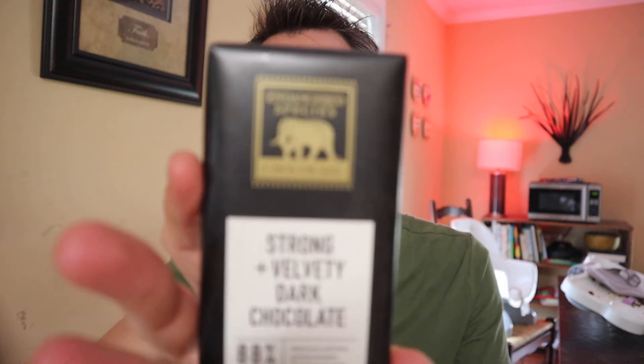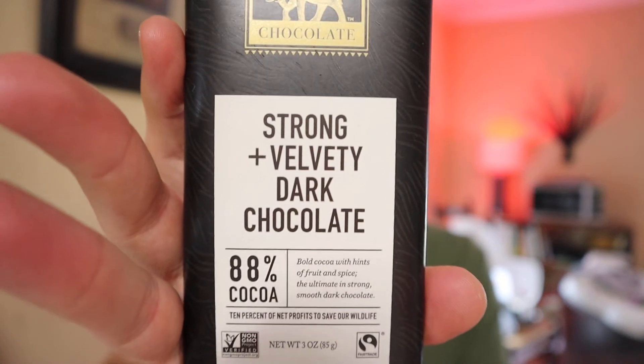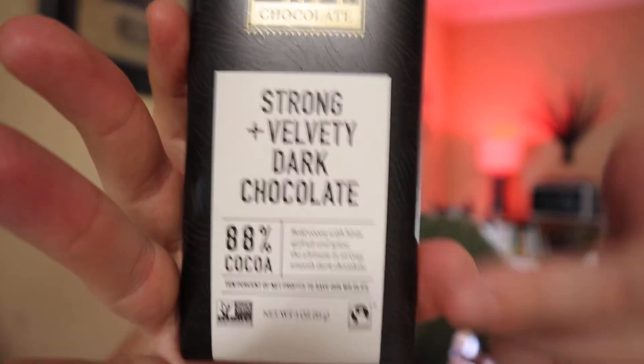I wanted to try out some different brands and figure out what the best brand is. So today we're going to do a little taste test of this — it's the Endangered Species Strong Velvety Dark Chocolate. This has 88% cacao. It says bold cacao with hints of fruit and spice, the ultimate in strong, smooth dark chocolate, and 10% of the net profits go to save our wildlife.